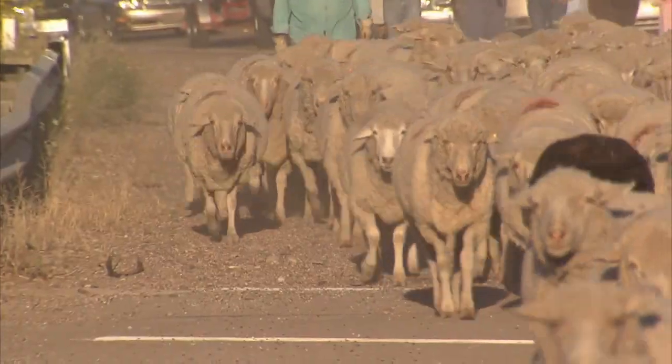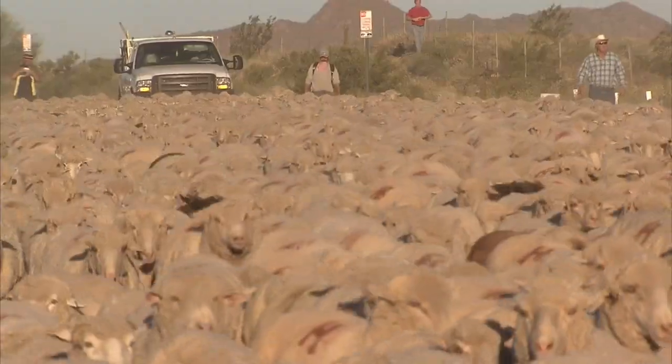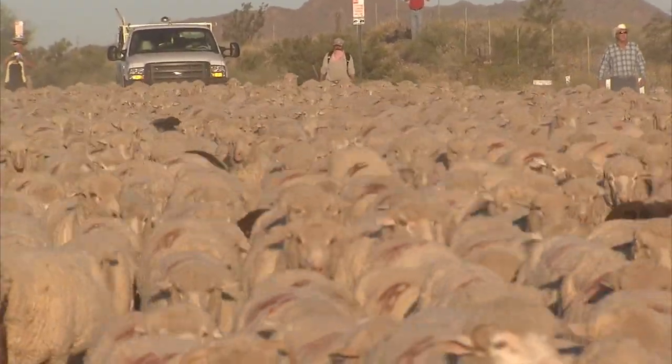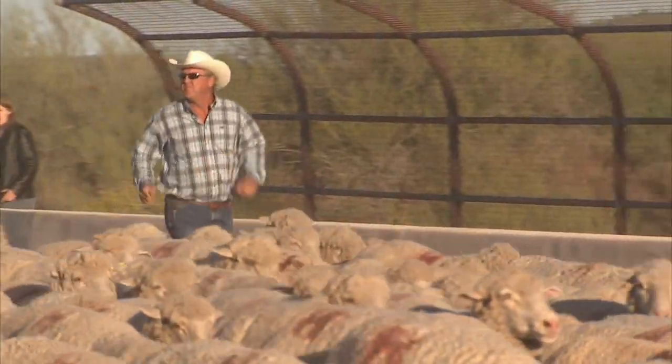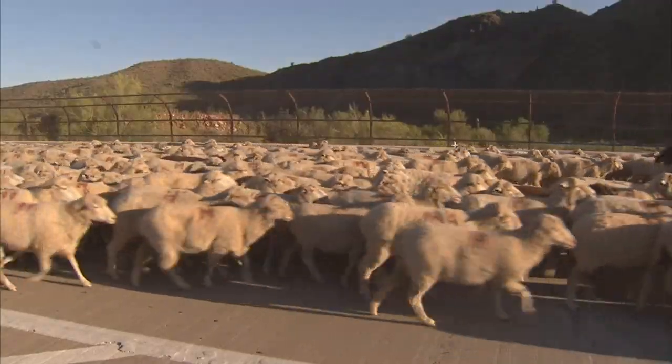We're on the road. It's a carefully choreographed move. Mark, Dwayne, and their crew bring half the herd down to a staging area, wait overnight, then race them across the bridge at sunrise. It's a fading glimpse of ranching history.